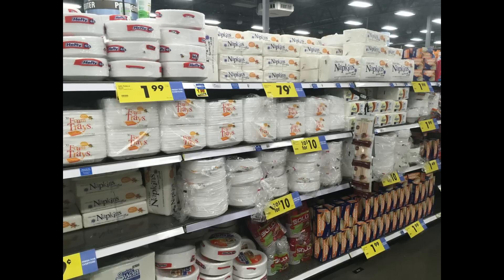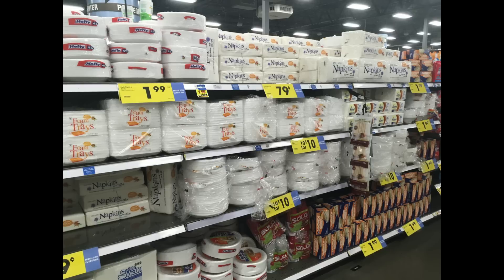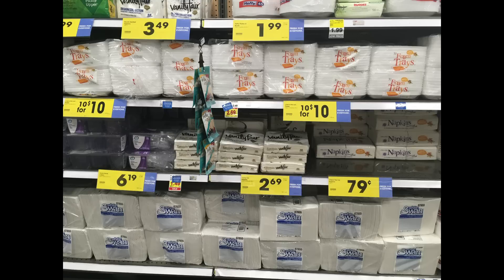Paper goods — I didn't address paper goods last time, so I wanted to go ahead and show you these. You do want to try to keep paper plates, napkins, cups, and plastic forks and knives on hand in case you have quite a few people at your house. You don't want to be worried about doing dishes. They've got paper plates at ten for ten dollars, so I did pick up some paper plates and napkins.